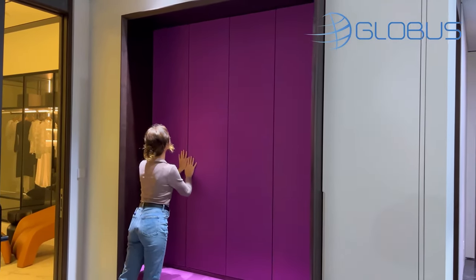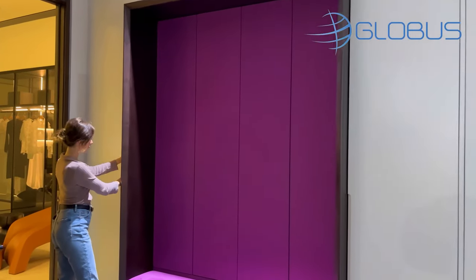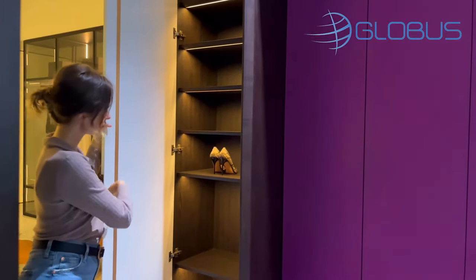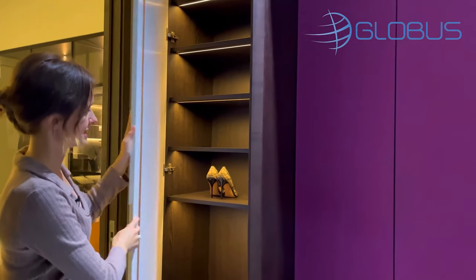But this is not the end. They also have a closet right here, or it might be like a shoe cabinet. It's up to you. Let's go to another room.